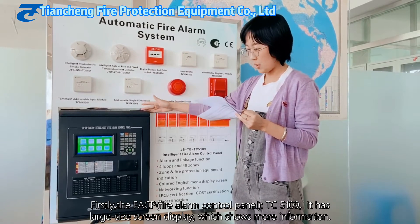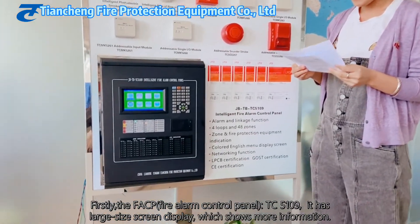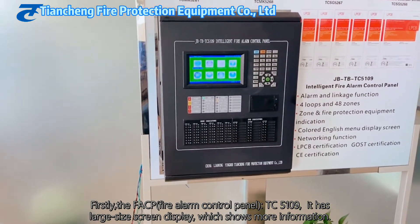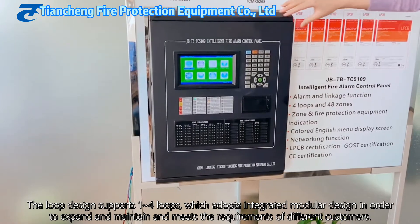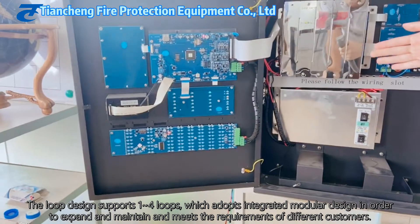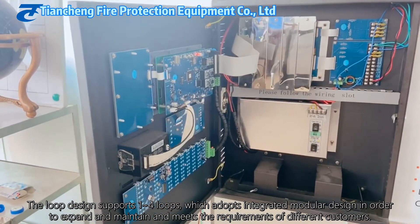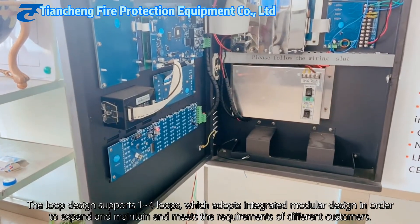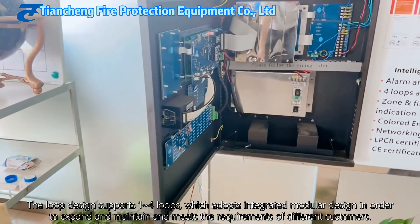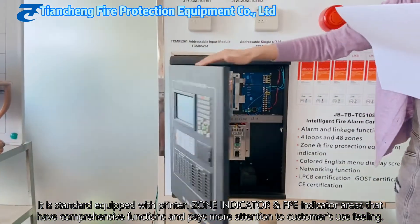The fire alarm control panel uses the Fire 109. It has a large-sized screen display, which shows more information. The loop design supports 1 to 4 loops and adopts an integrated modular design in order to expand and maintain according to the requirements of different customers.